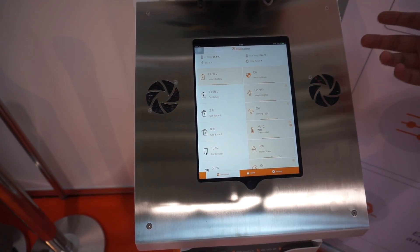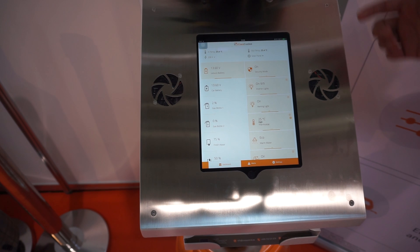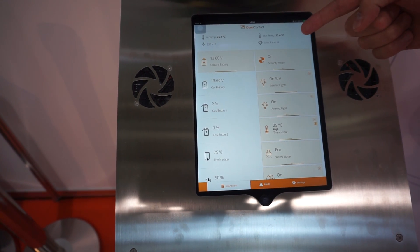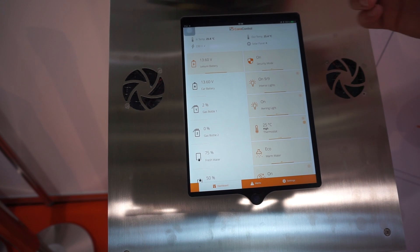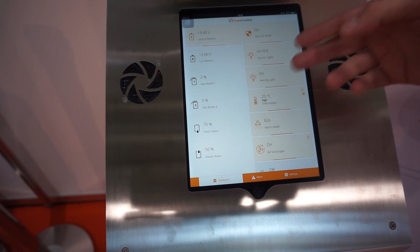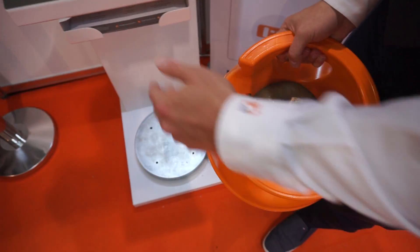Besides remote control, you can also see different statuses such as inside temperature, outside temperature, connection to 230 volts, solar panel charging status, leisure battery voltage, car battery voltage, and fresh and waste water levels. We also have gas measurement, for which we have a special gas measuring pad.